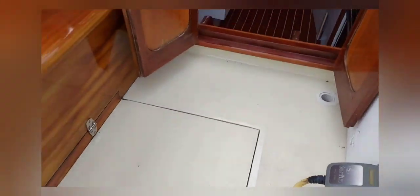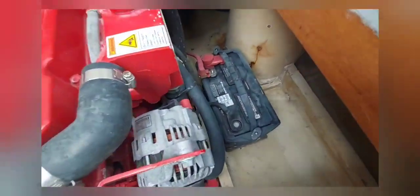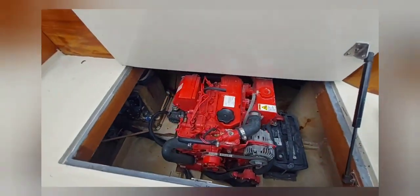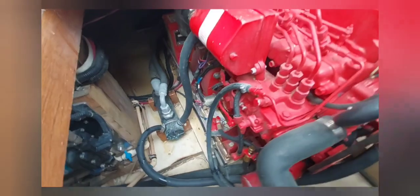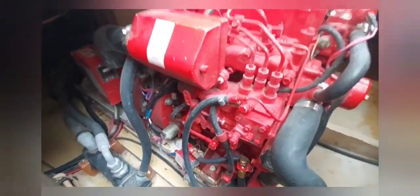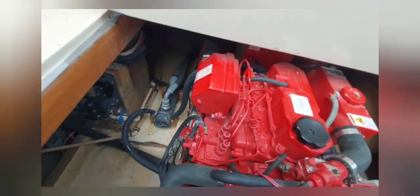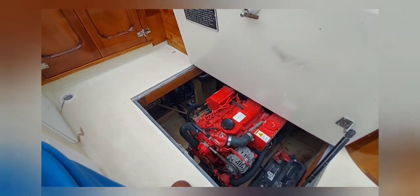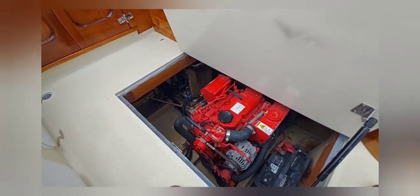There's your power takeoff and your Westerbeke generator in here, which charges the batteries and runs all the AC systems. Here you see the starting battery and the Westerbeke generator. It doesn't have a lot of fuel capacity — the fuel tank is only about seven gallons — but she burns less than half a gallon an hour.